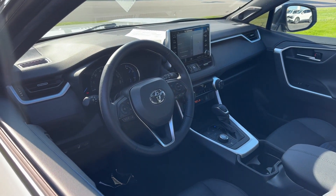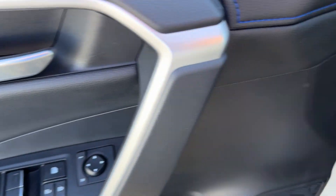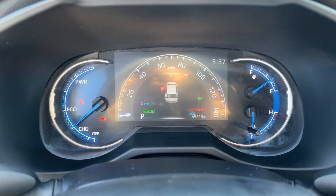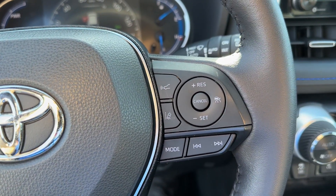This small SUV packs an amazing list of features like all-wheel drive, the latest in driver assistance and safety tech, specialized hybrid gauges to help you monitor energy, and a refined and flexible interior, all wrapped in a sleek, modern package. These are just some of the great options this vehicle comes with.